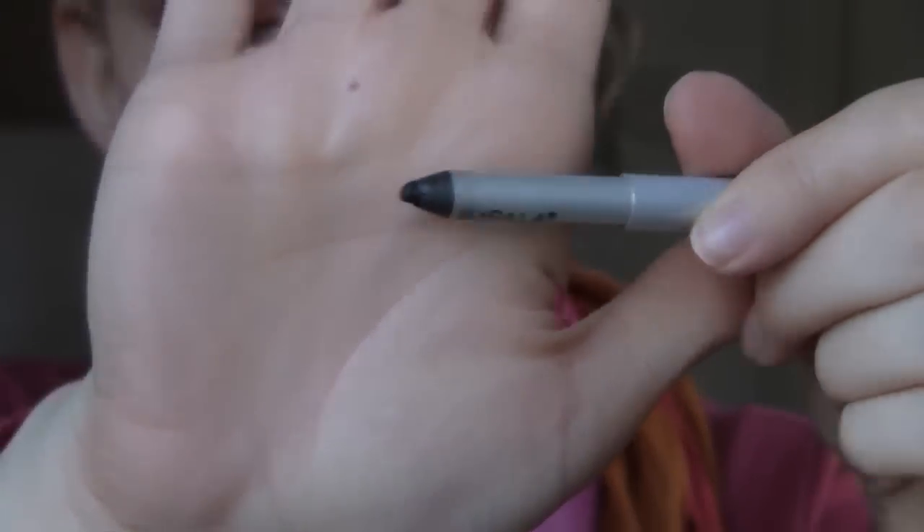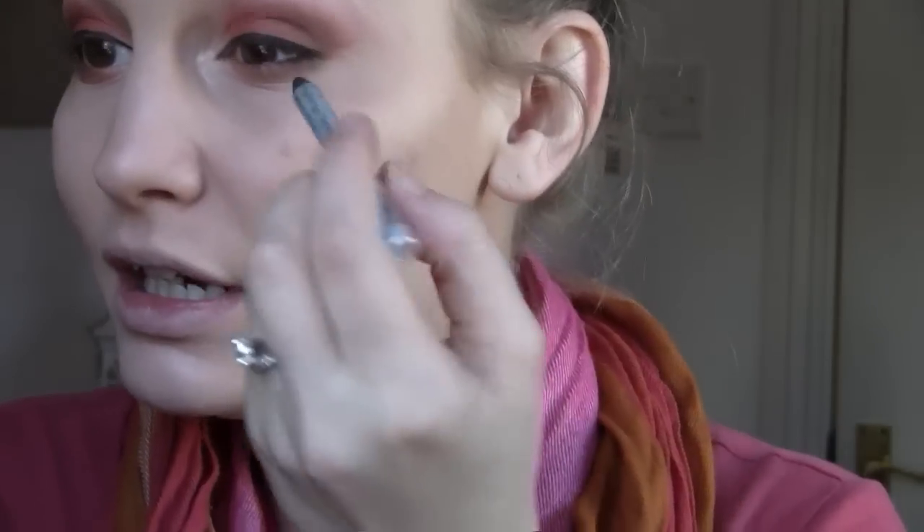When that's done I'm going to take a pencil liner — I'm using Impala's waterproof eyeliner in black. I'm using black because this is quite a dramatic look; it's not really that great for daytime actually, even though it is daytime right now. I apologize for the big shadow here — I swear this eye is not darker than that one, it's just the shadow. So I'm just going to tight line.